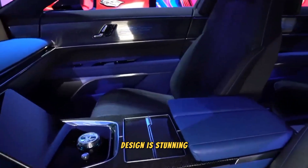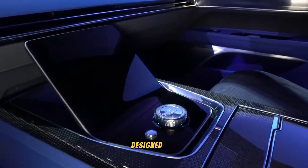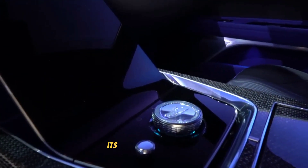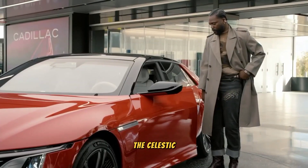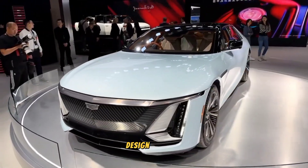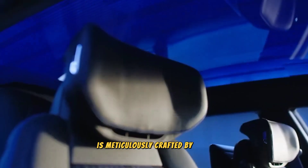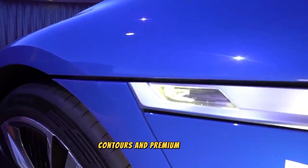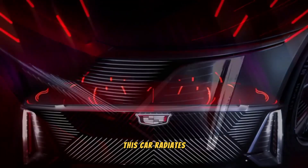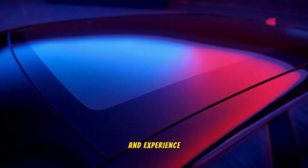The Celestiq's design is stunning, demonstrating Cadillac's commitment to luxury and sophistication. Every detail of its appearance is meticulously designed and executed flawlessly. Its sleek and aerodynamic shape adds to its elegance and distinguishes it from other vehicles. The Celestiq incorporates distinctive design features that give it instant recognition, and its exterior is meticulously crafted by hand, showcasing remarkable attention to detail. With its precisely sculpted contours and premium finishes, this car radiates timeless beauty.